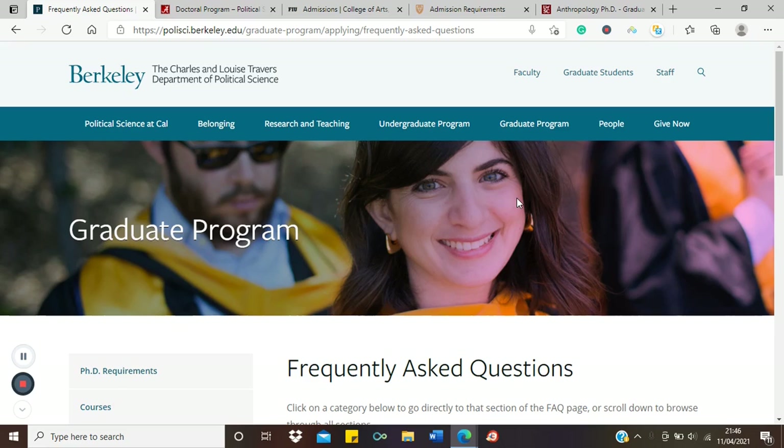I'll be looking at examples from the US particularly. Some people say it is possible but just for science-based courses like physics, chemistry, and engineering, but I'm happy to tell you that those in the social sciences can also move directly from a BA or BSc to a PhD, and I have several examples here.